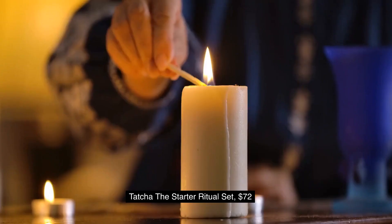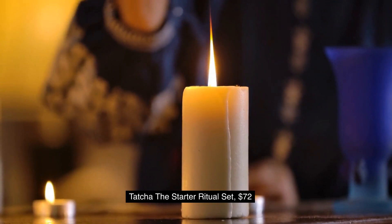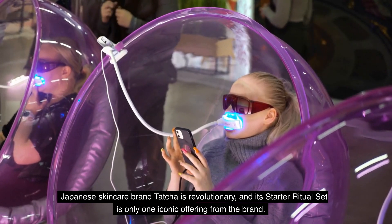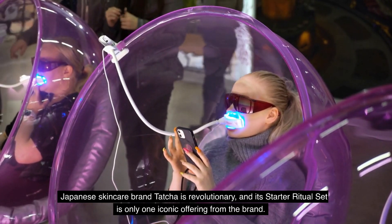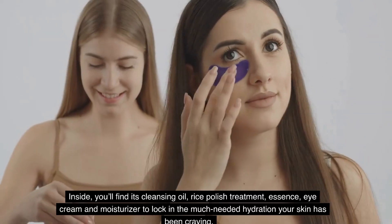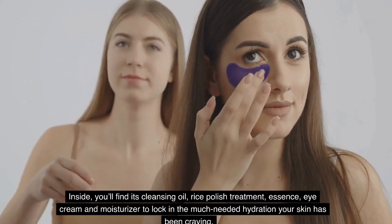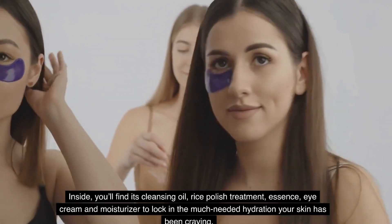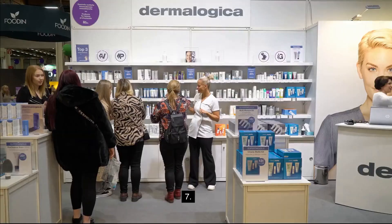6. Tatcha The Starter Ritual Set, $72. Japanese skincare brand Tatcha is revolutionary, and its starter ritual set is only one iconic offering from the brand. Inside, you'll find its cleansing oil, rice polish treatment, essence, eye cream, and moisturizer to lock in the much-needed hydration your skin has been craving.